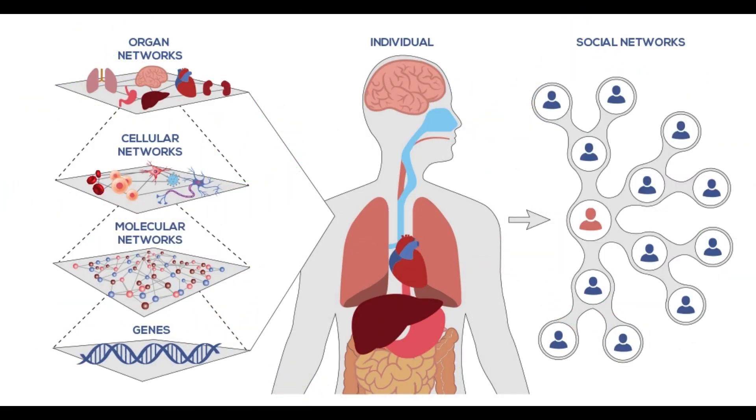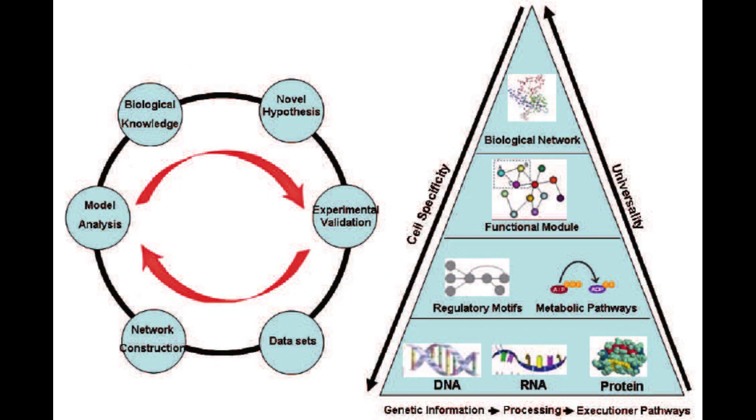One of the key concepts in systems biology is the notion of networks. Biological systems are composed of intricate networks of molecules, cells, tissues, and organs that interact with each other in complex ways. By analyzing these networks, systems biologists can gain insight into the underlying mechanisms that govern the behavior of biological systems.